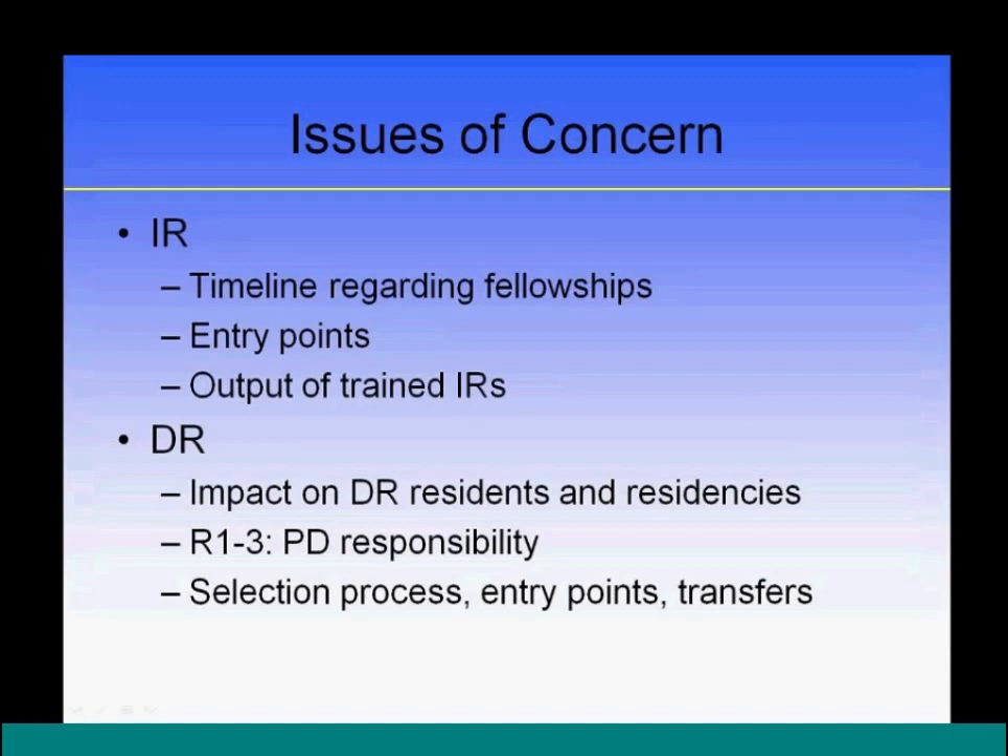From the DR side, the impact on diagnostic radiology residents and residencies is a major concern, and all parties are very sensitive to this. DR is integral to the process and must thrive. Large programs are trying to understand how to handle big fellowships, while small programs worry about being disadvantaged if they cannot offer the IRDR. Rules around transfers and entry/exit points are a key area being addressed.